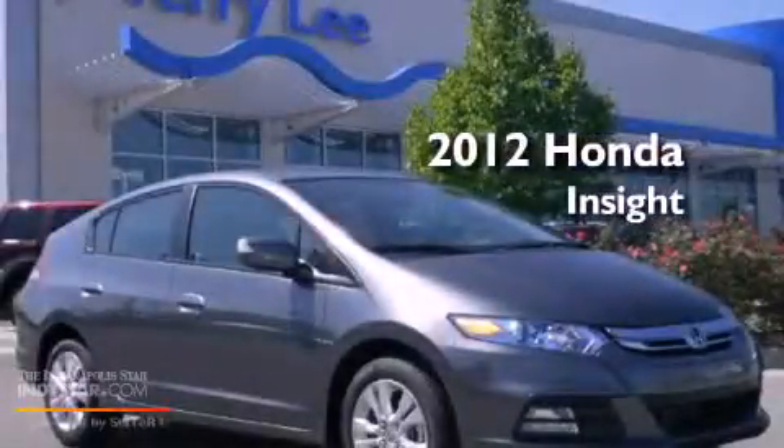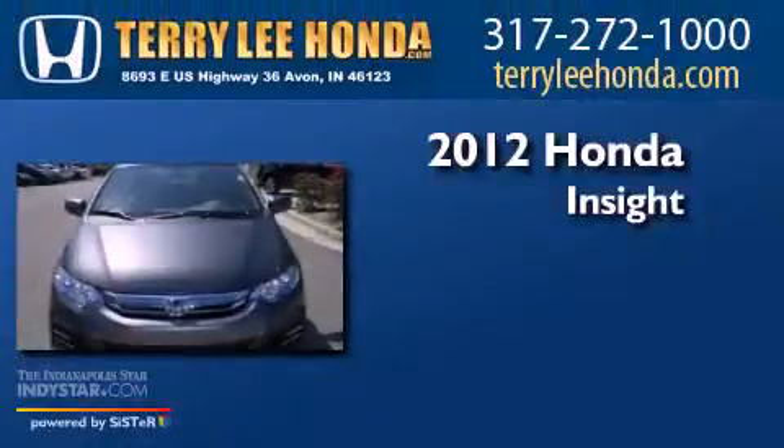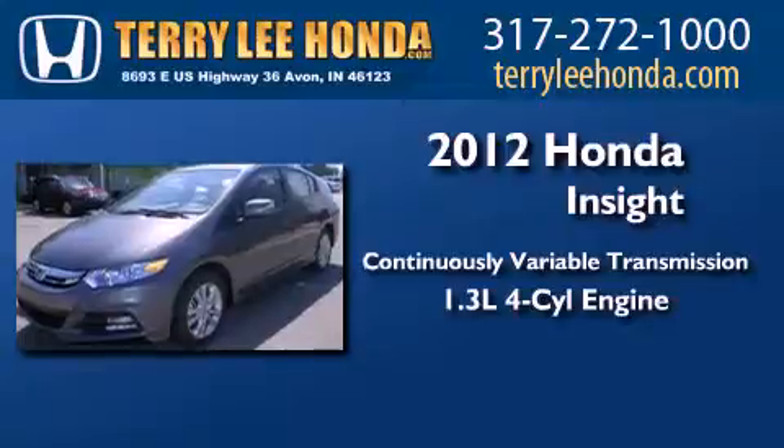This is a brand new 2012 Honda Insight. This car has a continuously variable transmission and an inline four-cylinder engine.